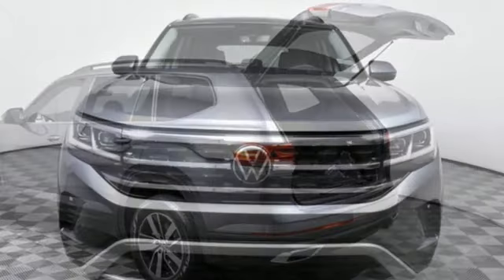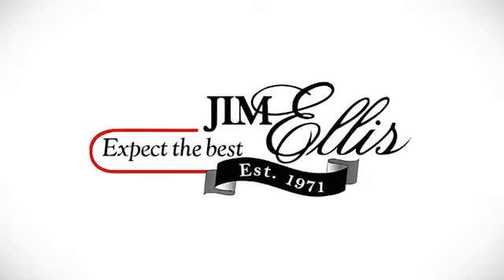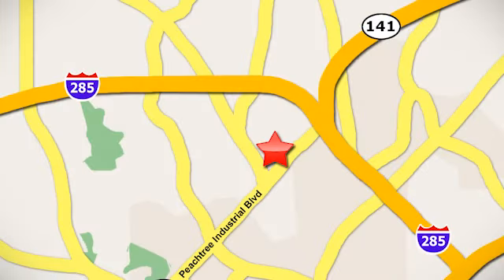Enjoy every drive in a Volkswagen. Driving is believing. Test drive it today. Contact Jim Ellis Volkswagen of Atlanta today or stop on by. We're conveniently located inside I-285 on Peachtree Industrial.